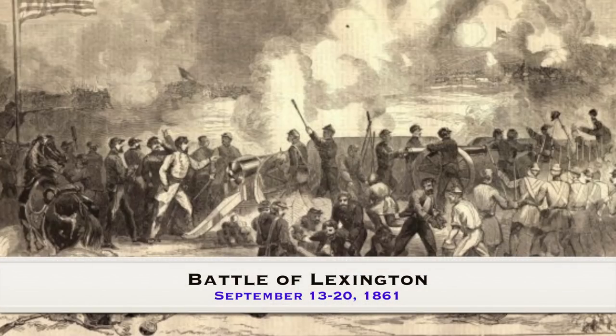Welcome to Things You Should Know, Civil War Edition. Today we will talk about the First Battle of Lexington, otherwise known as the Battle at the Hemp Bales. This occurred at Lexington, Missouri on September 13th to the 20th, 1861.